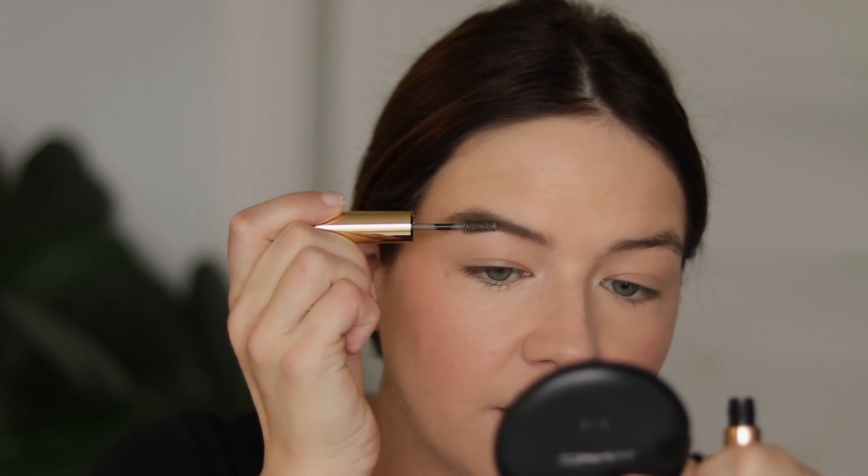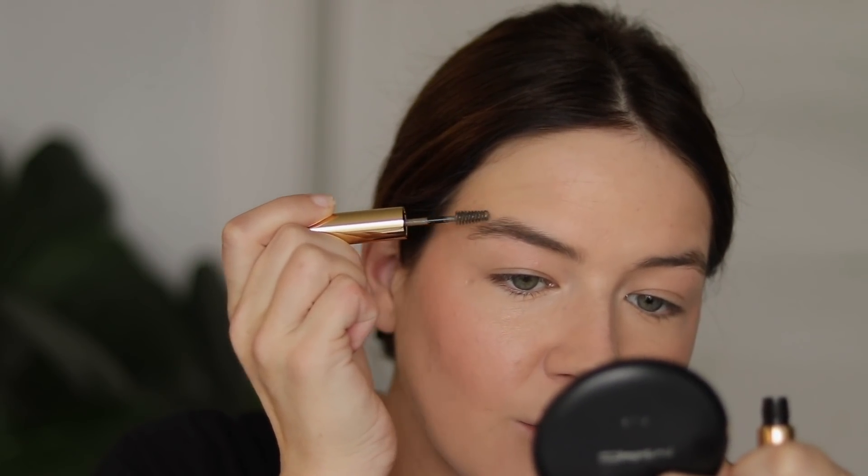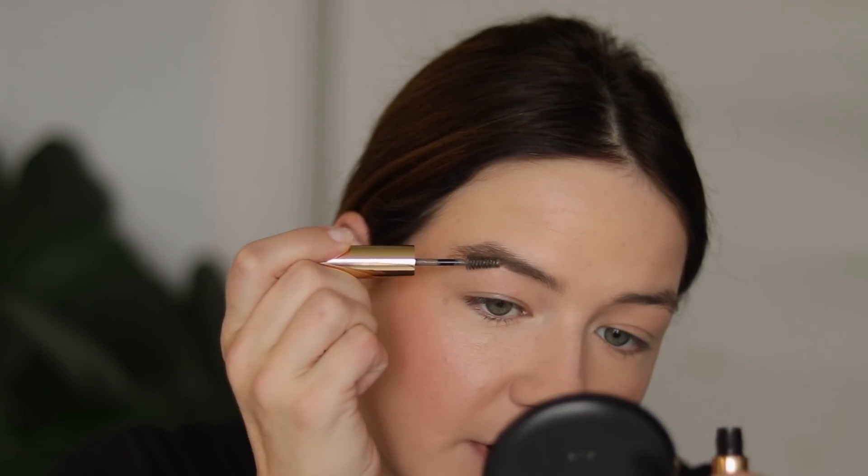Not too shabby, not too bad. Very pleased with the color. If I'm just using a brow gel like this, I don't want something super dark — not even something as dark as my hair color — because most of the time I'm going really light on my makeup anyway.